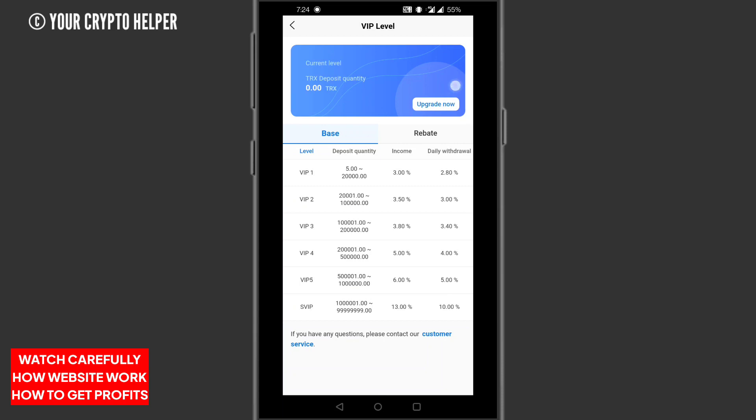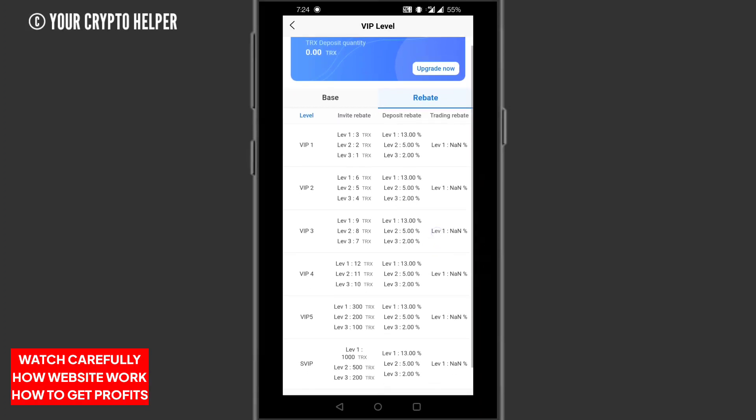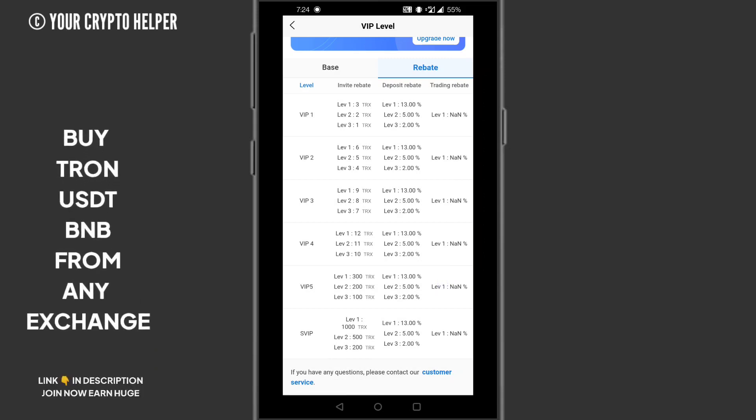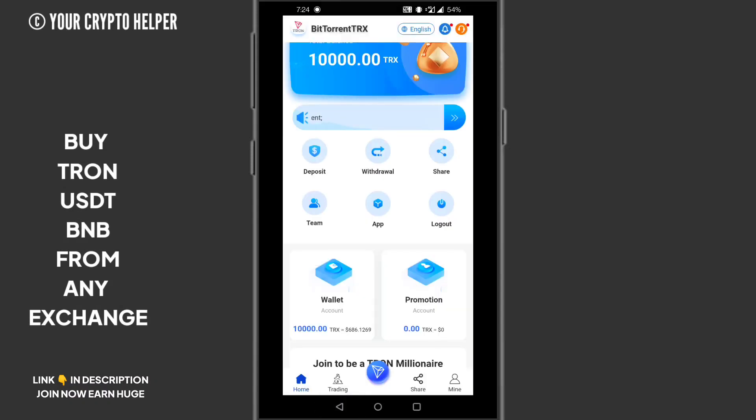The referral rebate structure is as follows: VIP 1 — Level 1: 3 TRX, Level 2: 2 TRX, Level 3: 1 TRX. VIP 2 — Level 1: 6 TRX, Level 2: 5 TRX, Level 3: 4 TRX. VIP 3 — Level 1: 10 TRX, Level 2: 8 TRX, Level 3: 6 TRX. VIP 4 — Level 1: 12 TRX, Level 2: 11 TRX, Level 3: 10 TRX. VIP 5 — Level 1: 300 TRX, Level 2: 200 TRX, Level 3: 100 TRX. The S-VIP level can earn up to 1,000 TRX at Level 1.